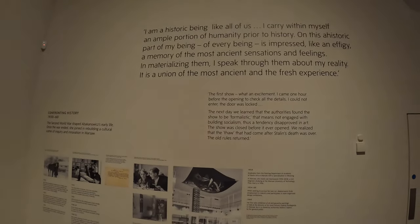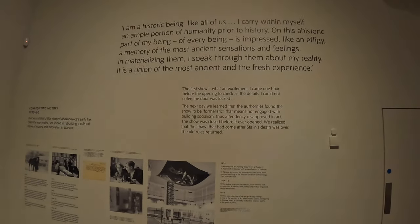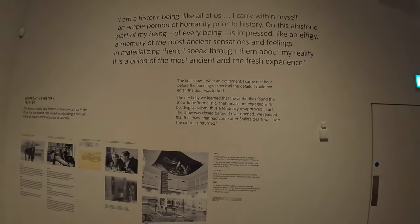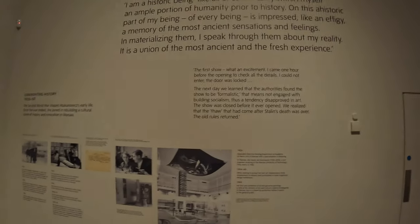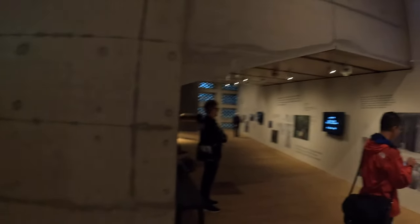Here's a quotation: 'It's the first show. What an excitement. I came one hour before the opening to check all the details. I could not enter — the door was locked. The next day we learned the authorities found the show to be formalistic, meaning not engaged with building socialism — thus a tendency disapproved of in art. The show was closed before it opened. We realised that the thaw that had come after Stalin's death was over. The old rules returned.'